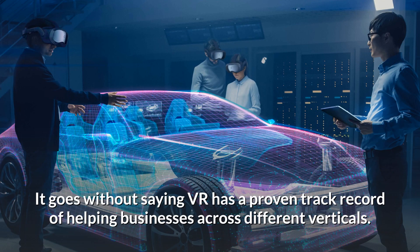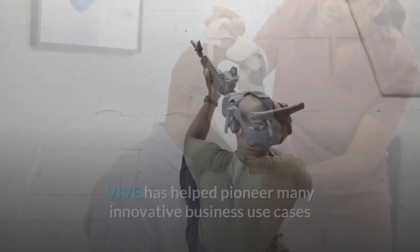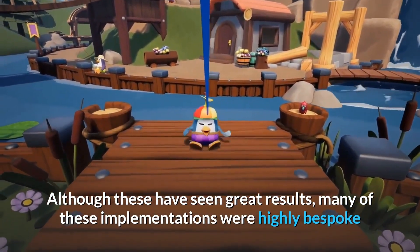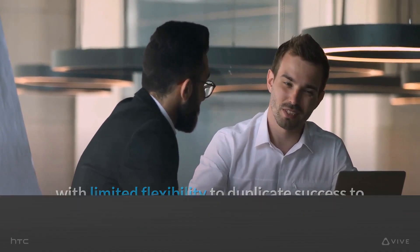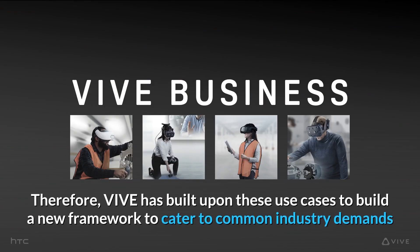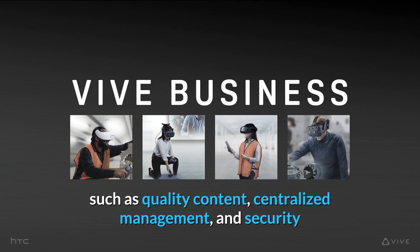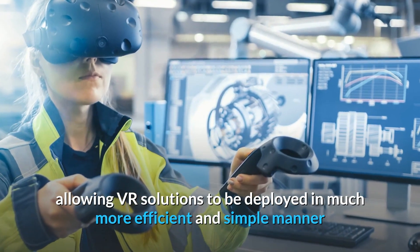It goes without saying that VR has a proven track record for helping businesses across different verticals, and VIVE has helped pioneer many of the business innovative solutions. Although these have seen great results, many of these implementations were highly bespoke with limited flexibility to duplicate success to other product lines and industries. Therefore, VIVE has built upon these use cases to build a new framework to cater to some common industry demands such as quality content, centralized management, and security, allowing VR solutions to be deployed in a much more efficient and simple manner.